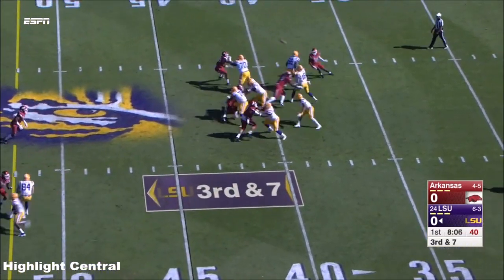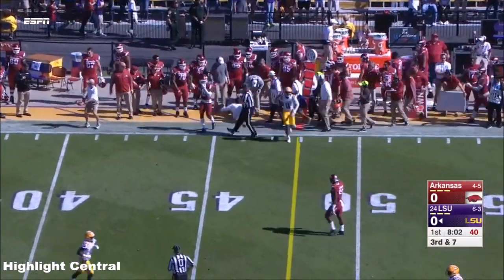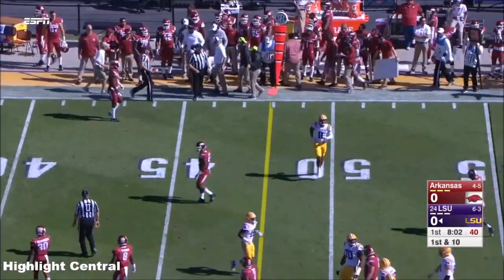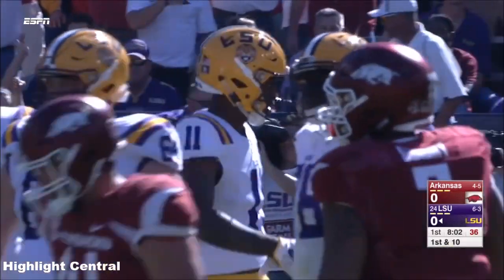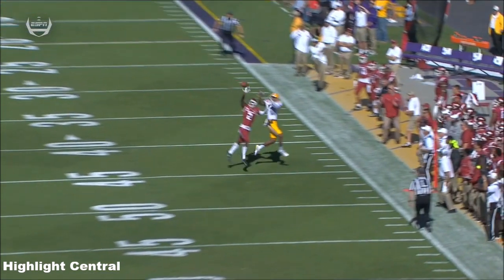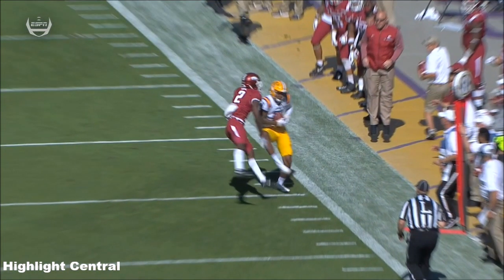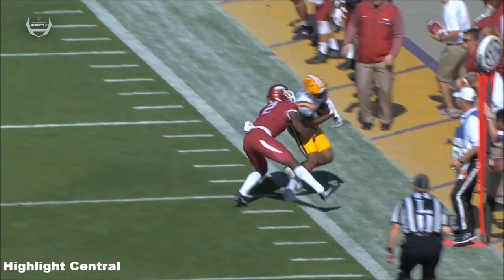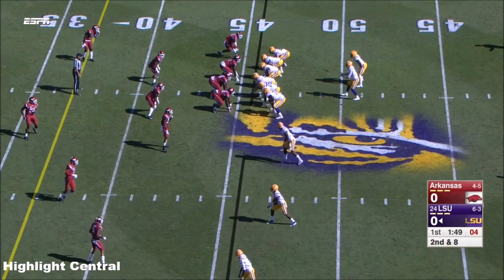Third down for Etling, pressure coming down the middle, and Etling fans it out to the sideline for a nice grab from D. Anderson, the sophomore out of DeSoto, Texas. Cameron Curl, the true freshman, had it perfectly covered — you can't cover it any better than that. What you can do better is make a better play on the ball at the end. Curl has done just that this season.